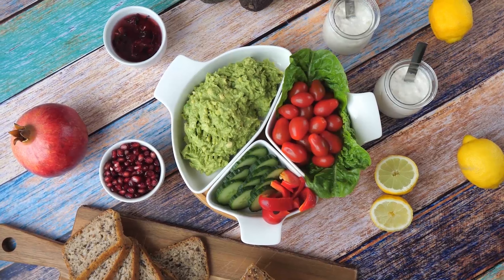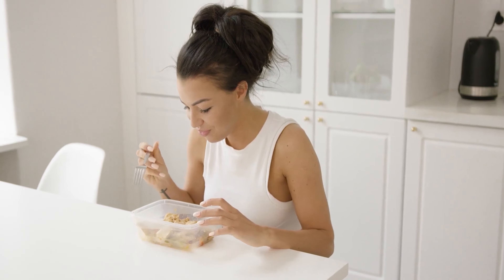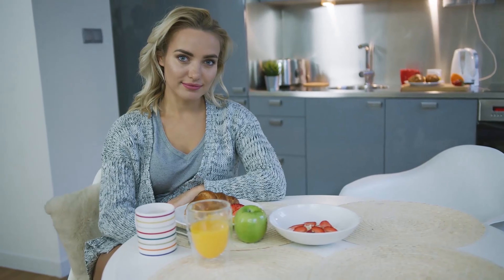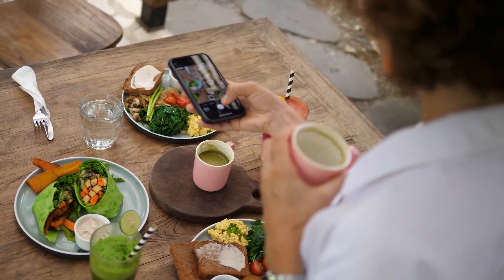Each level of the Mediterranean diet pyramid explained. As mentioned, there are various levels on the diet and each of them ranges in size. They indicate the type of food you should consider eating and the quantity. We have used one of the most common forms of the pyramid for you to follow. However, there are plenty of other schematics that dive deeper into the foods or group more of them.